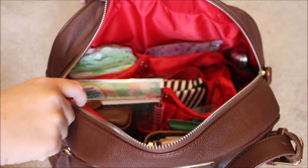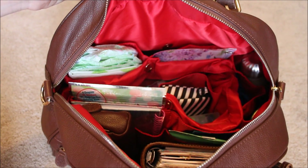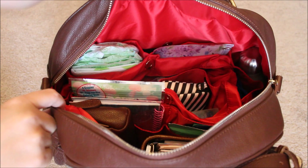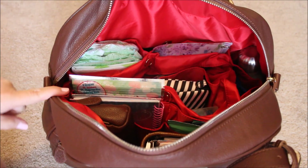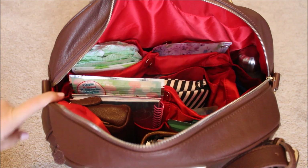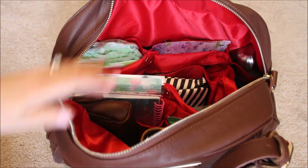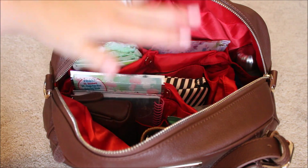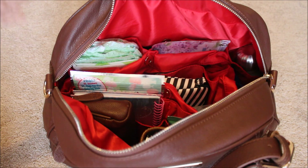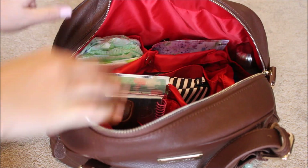Inside the bag, I have the baby bag insert all packed up with everything I need for the kids, and everything around the bag is for myself — things I would carry daily to work even without the kids. What I'm going to do is pull out the insert and show you what the bag looks like without it, so you can really see the amount of room it has, and then I'll unpack what I have inside the insert.